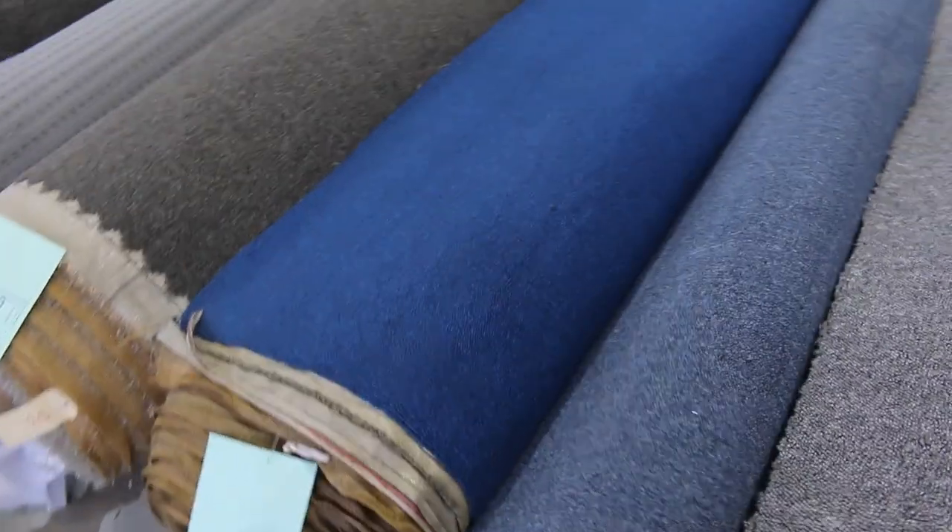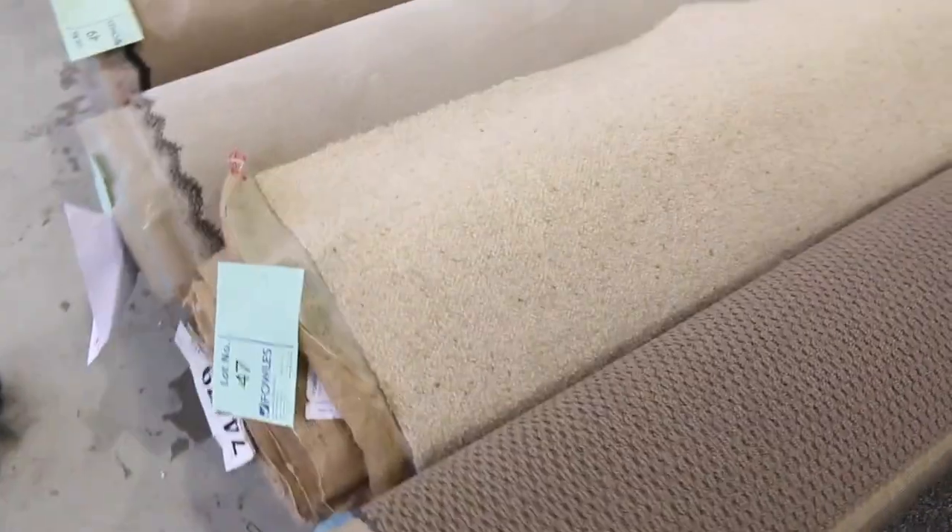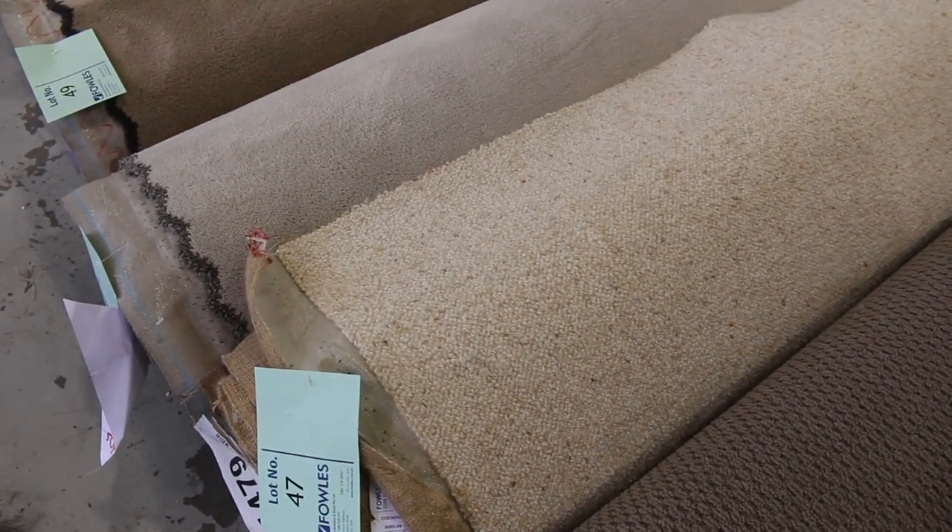Moving on to more commercial grade carpets — if you need some for an office or shop, somewhere that needs really hard-wearing carpet, we've got plenty of that. Nice twist piles there, and we've got the Berber of course — 100% wool Berber carpet. Normal retail is around $150 to $160, and I reckon about $30 to $40 a metre for that.